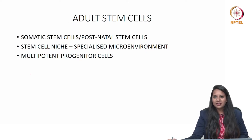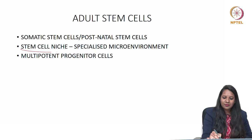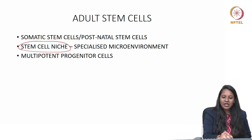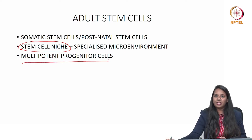Adult stem cells, otherwise known as somatic stem cells or postnatal stem cells, reside in a place called the stem cell niche — a specialized microenvironment where these stem cells can reside for a longer period. They are multipotent progenitor cells, also capable of differentiating into many cell lineages as needed.